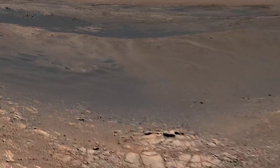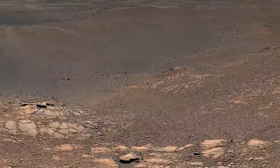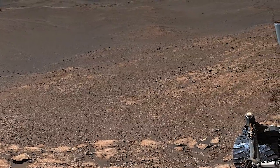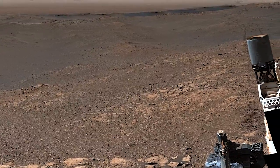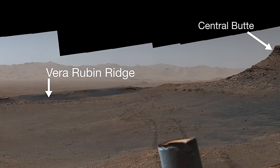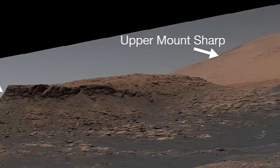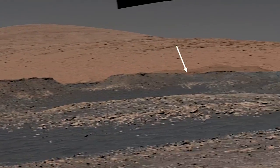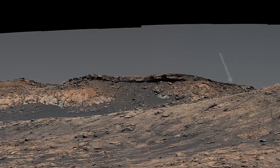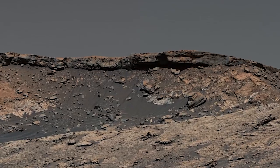Curiosity is exploring a clay-bearing region on the side of a mountain. This ancient landscape was the site of lakes and streams billions of years ago. They left their clues in the finely layered, clay-rich rock. This crumbling cliff is the edge of the green-hue pediment — a vast sheet of rock draped over the side of a mountain. It must have formed after the lakes disappeared and the mountain took its present shape.